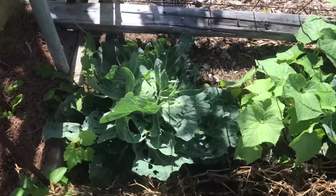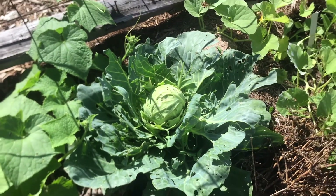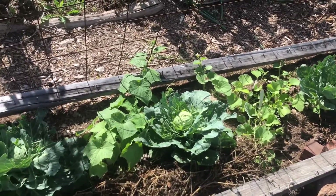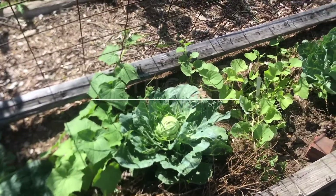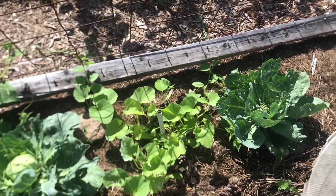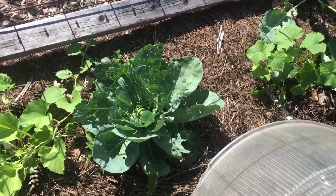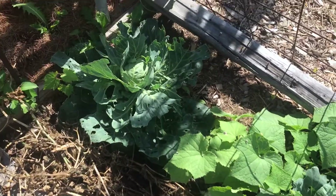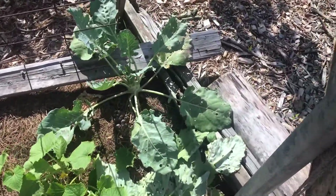We've got cabbage heads forming but we still have a ton of cabbage worms. One thing I need to get to handle those better in the future — we've never actually had problems with them before — is BT, which is a natural insecticide, I believe a bacteria. You can give it to plants to prevent them from being chewed on; the insect will die once it chews on the plant because the BT will be in the plant. The same thing goes with vine borers if you've got any of your vining crops being bored into, which I've got going on in some of the beds.